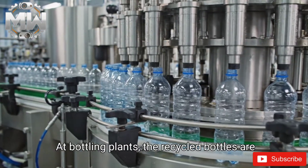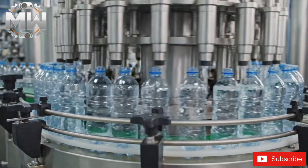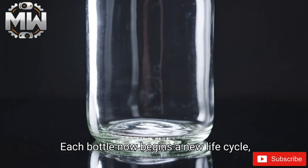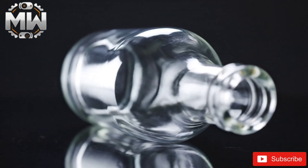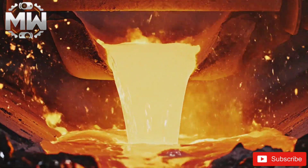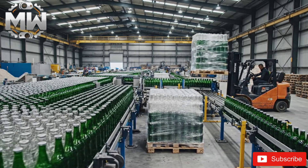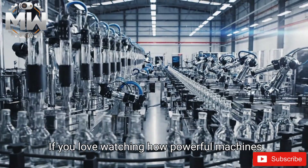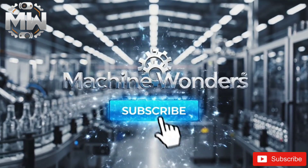At bottling plants, the recycled bottles are filled and reused again. Each bottle now begins a new life cycle, thanks to modern recycling. From waste to molten glass to perfect new bottles. If you love watching how powerful machines transform our world, subscribe now to Machine Wonders for more.